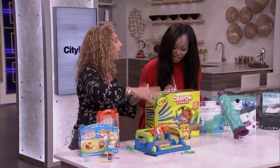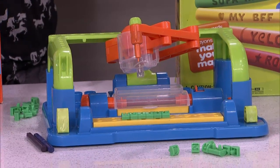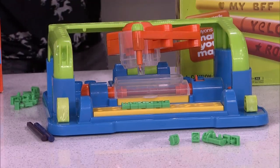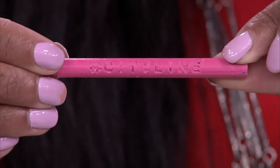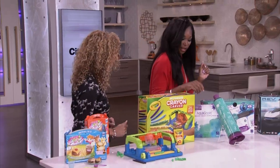And crayons — we know that kids heading back to school love that new box of crayons. Well, this is the Crayon Carver. Whatever we carve here, we are carving right into the crayon. Take a look at that — this is a city line crayon. Kids can write their name, messages, anything that they want. Personalizing your crayons. That is beautiful.